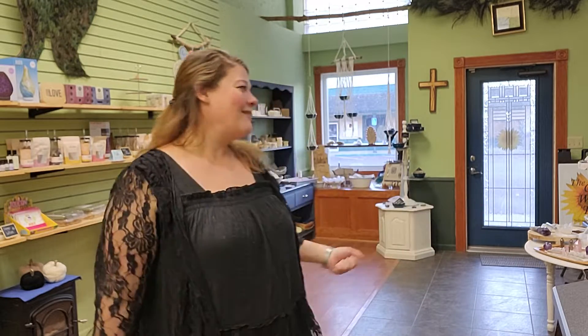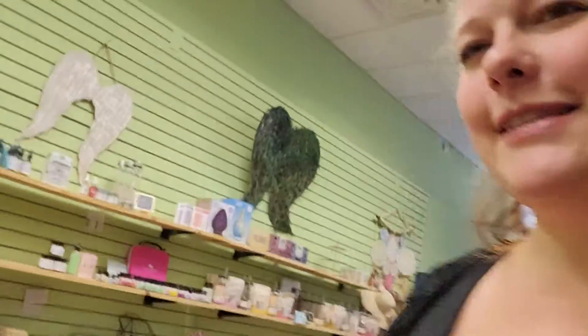I haven't decided on a tea of the day yet. So if you see this video in the next five minutes, comment below if there's a kind of tea that you would like to try. In the meantime, I'm going to give you guys a quick little tour of the store, because things change, you know.